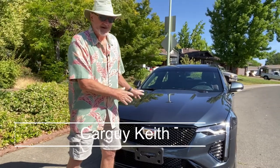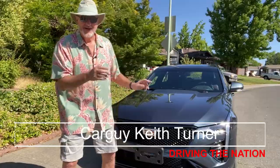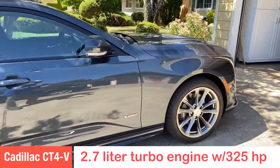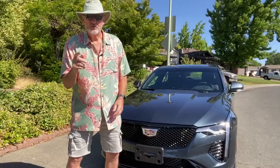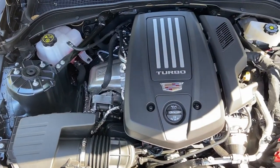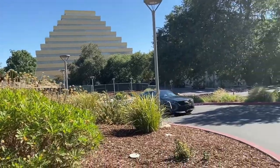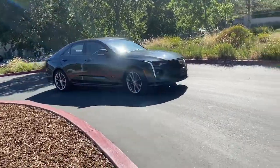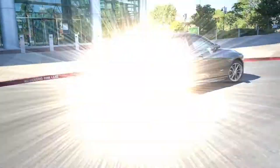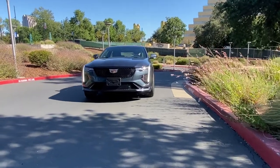Check this out — this is a 2021 Cadillac CT4 V-Series. It's a four-cylinder 2.4-liter with dual turbos producing 325 horsepower. But most importantly, it's a Cadillac, which means it's got style, it's got grace, sleek lines — it tells people that you have arrived.